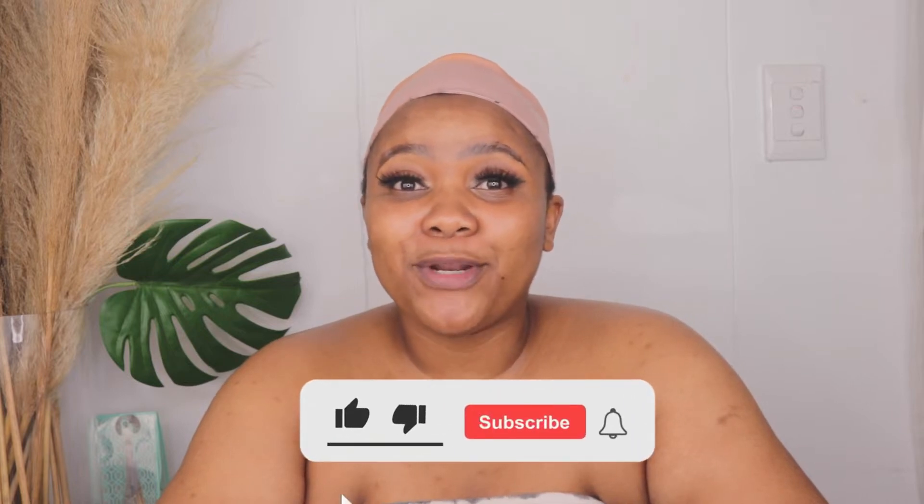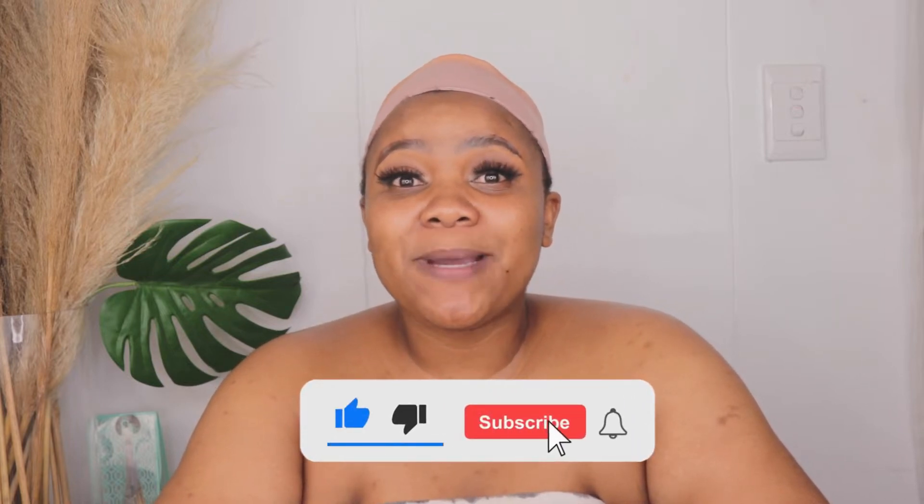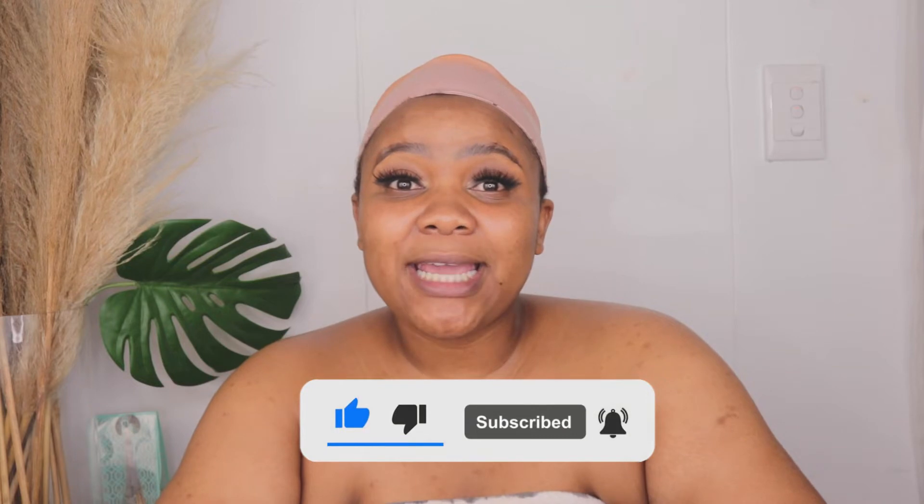Hi everybody and welcome back to my channel. If you are new to my channel, thank you so much for tuning in. Please do not leave without pressing the subscribe button and hitting that notification bell so that you get notified every time I upload a new video. If you're not new to my channel, thank you so much for tuning in and I hope you all enjoy today's video.